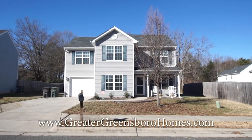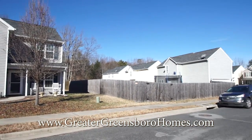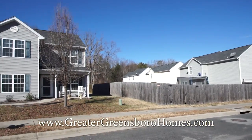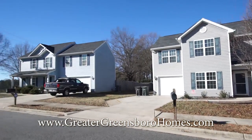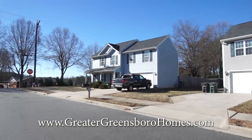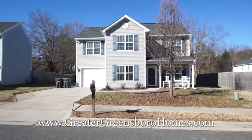Welcome to 5003 Moonlight Lane in Greensboro, North Carolina. This is a three-bedroom, two-and-a-half bath home with a bonus room. Let's go in and check it out.